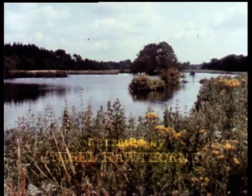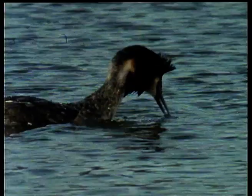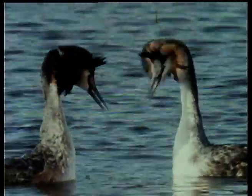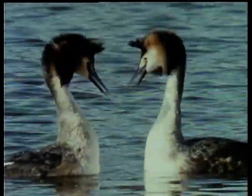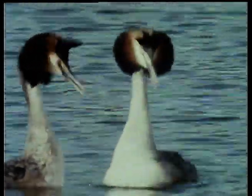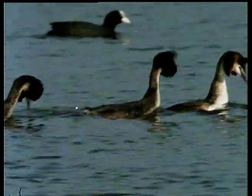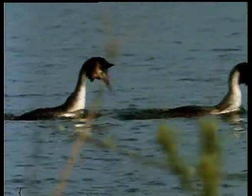In spring, the calm inland waters of the British Isles are the perfect setting for a spectacular display. The performers are a pair of great crested grebes. They come here to raise a family during the warm summer months. The ritualized movements are part of their courtship ceremony. Out on the open water, they perform their elaborate and graceful water ballet.